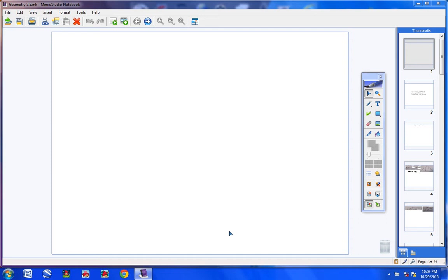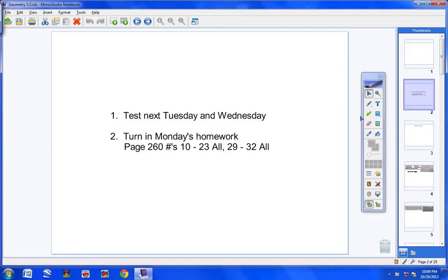Welcome to class today, geometry students, on Wednesday the 30th. Hope you guys are doing well. Let's go over some quick announcements. First of all, you will have a test next Tuesday and Wednesday. Tuesday will be the fill-in-the-blanks, and you'll also work on the review sheet that day. Wednesday will be the math part of the test. So it's one test spread over two days.